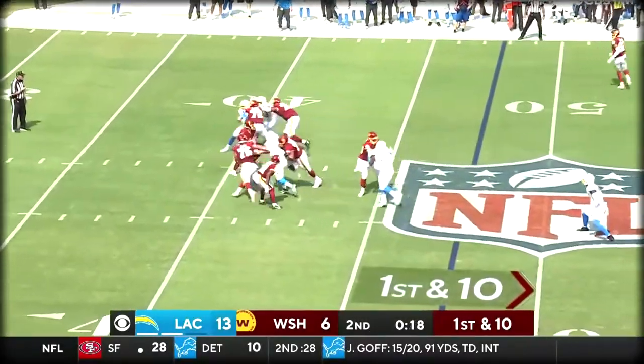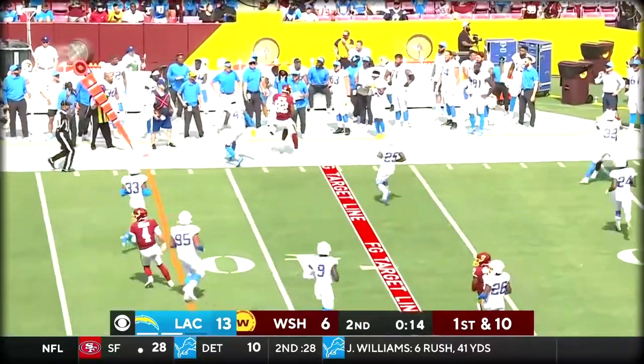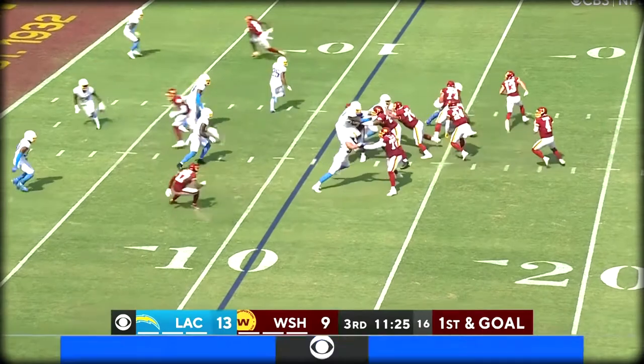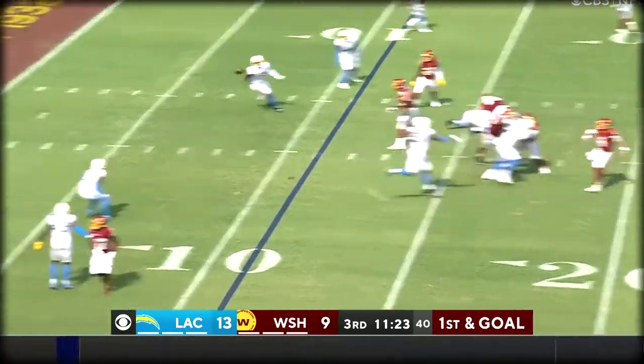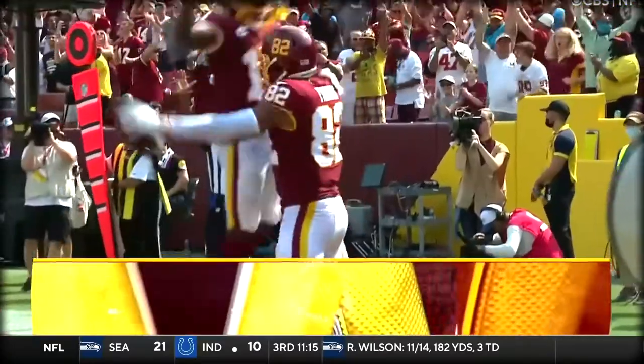Hopkins' career long is a 54-yarder. Heineken steps up in the pocket, delivers a strike far side, and they will get out of bounds. Apparently got the word from his assistants upstairs. Heineken's pass is caught for the Washington touchdown.